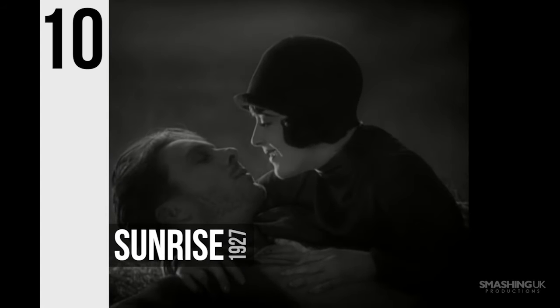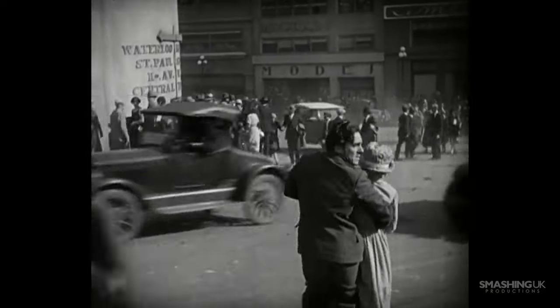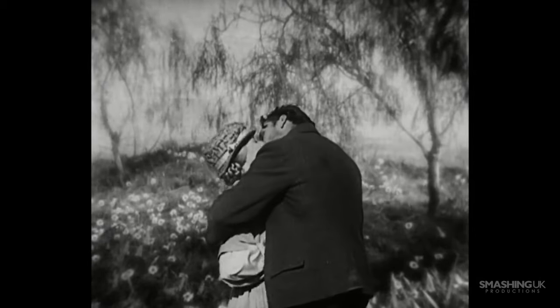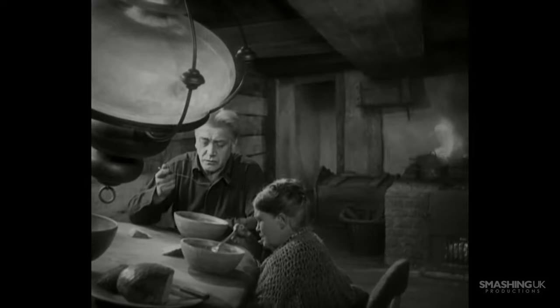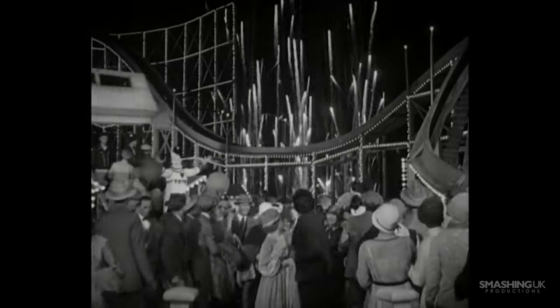Number 10, A Song of Two Humans. What other film to start off our list than the first one to ever win the Oscar for best cinematography? Murnau's silent romantic drama was well ahead of its time in regards to its innovation with the camera, utilising frequent use of forced perspective and dolly shots to create greater depths when filming their vastly huge sets.